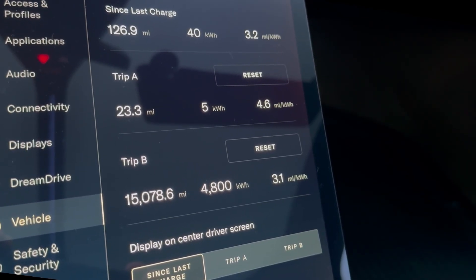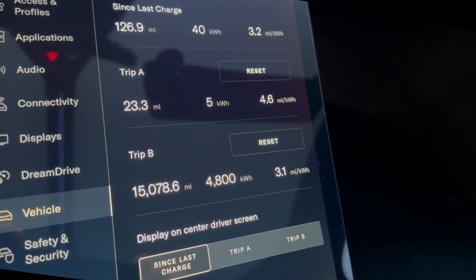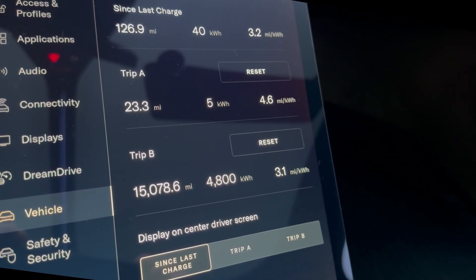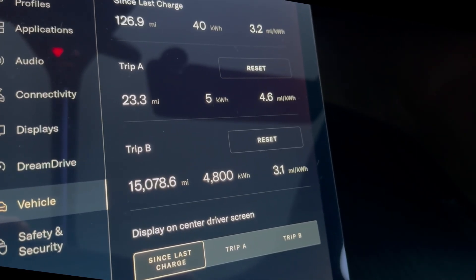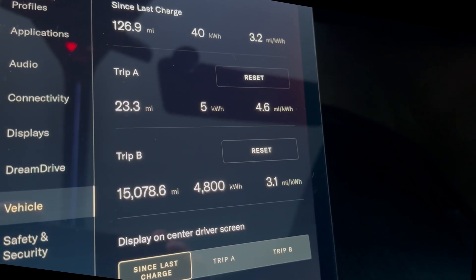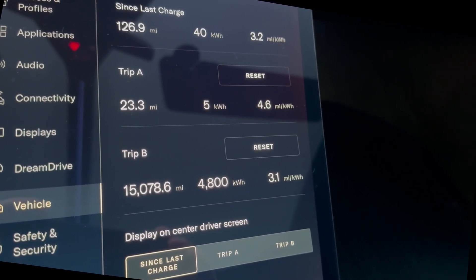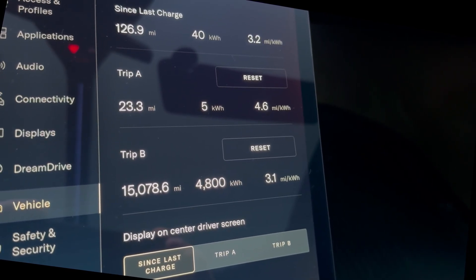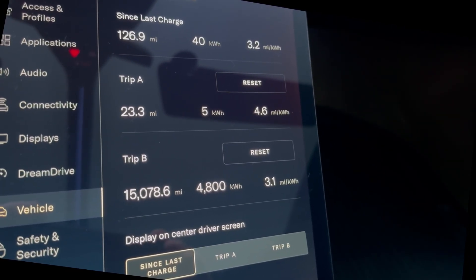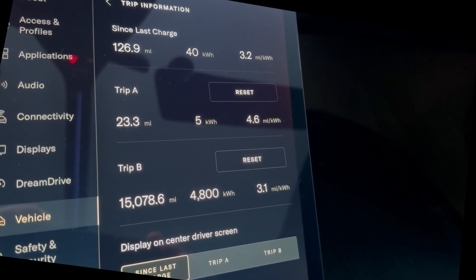For those of you out there saying the EPA is a lie — no, the EPA is tested at under 60 miles an hour, mostly flat roads, no accessory usage. I actually think it's achievable and even exceedable. On the way home, I'm going to drive like I want to and probably get about 3.1 or so miles per kilowatt hour. Have a fantastic day.